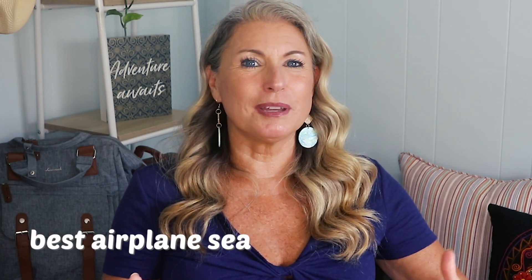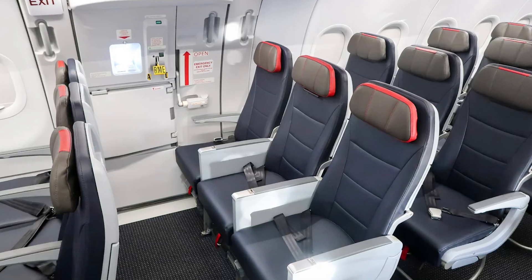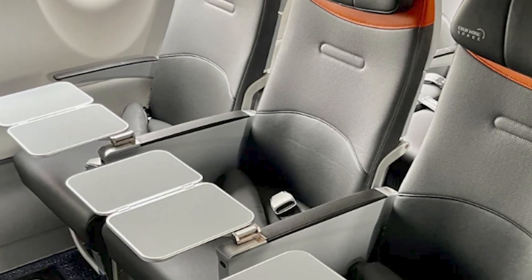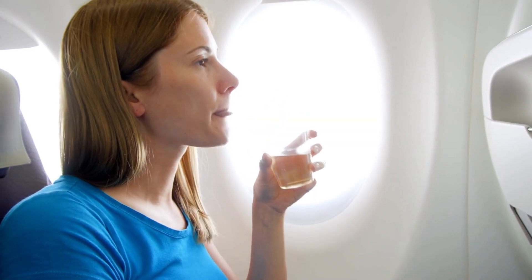Now let's talk about some not-so-obvious seats you want to avoid, starting with the exit row seats. All that extra leg room sounds great, but it comes at a cost — and I'm not just talking financially. Because the exit row has to stay clear during a flight, you can't store your personal item under the seat in front of you; it will have to go in the overhead bin. Also, the seats might be a bit smaller because the tray table is embedded in the armrest. And of course you have to agree to help in an emergency, and on some flights you're not allowed to drink alcohol in the exit row.